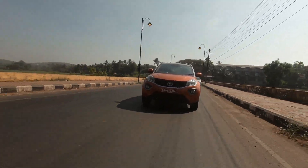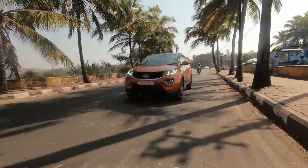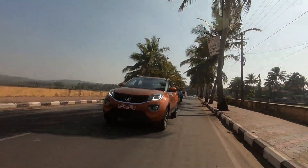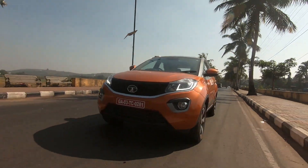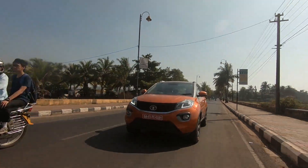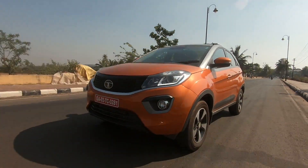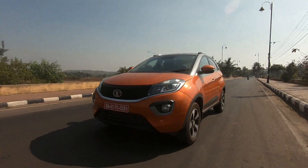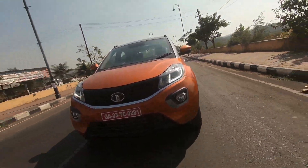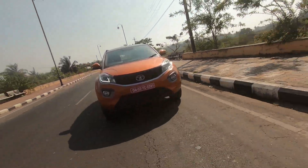In sport mode, the throttle response is pretty aggressive and you tend to get whiplashes when you floor the throttle. The steering is pretty responsive but the feedback is not the best. Even the brakes are very responsive and do their job very well. The suspension is pretty soft and handles bumps and humps very well — the car just glides over them. However, when hustling through a tight corner, the 1.23-ton weight with a higher centre of gravity does affect the handling.